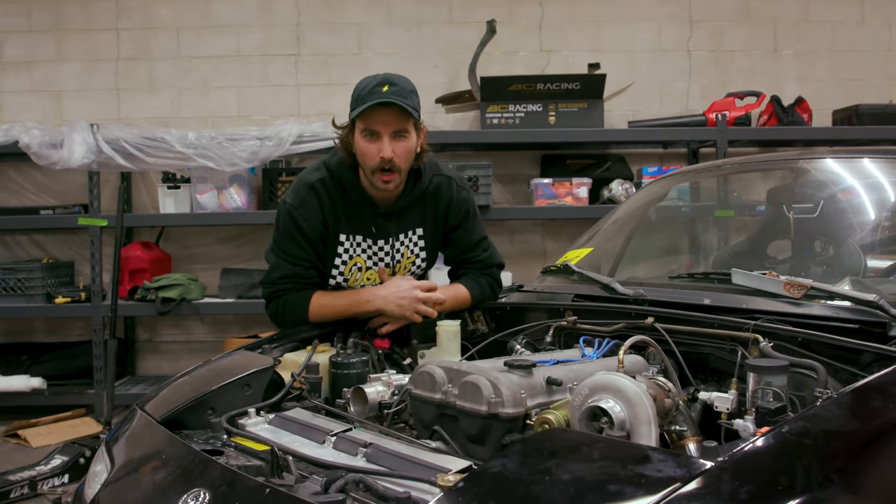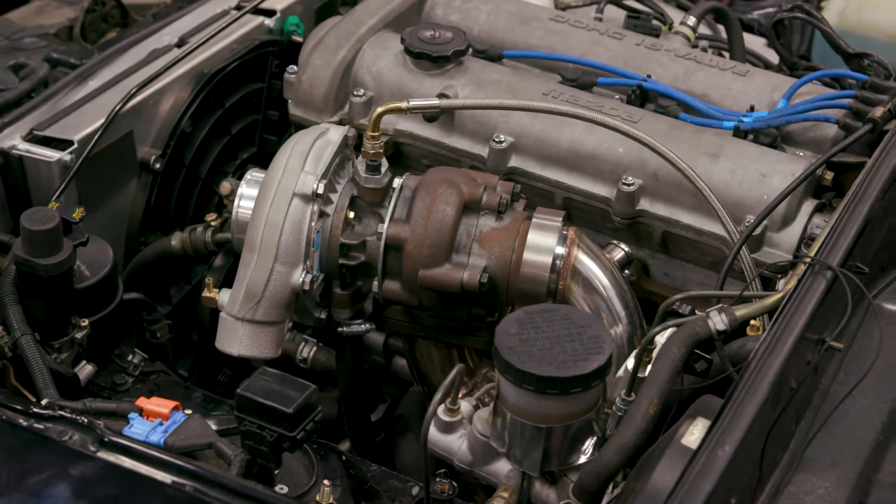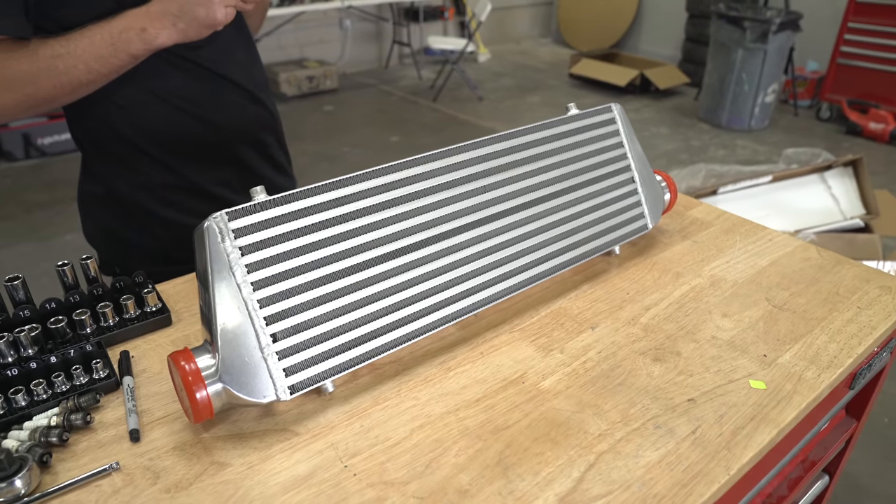So you want to turbo your car, classic. You want to be a boost creeper. You want to make a bunch of cool noises, make a little extra horsepower, and make a bunch of dudes in a parking lot think you're cool. Trust me, I get it, but it can seem so overwhelming.